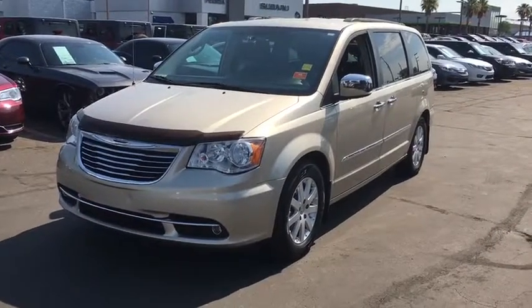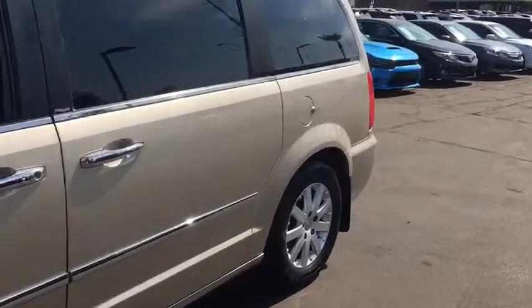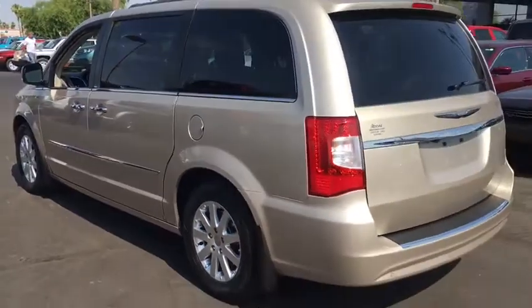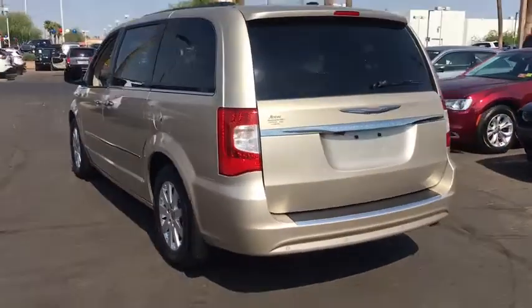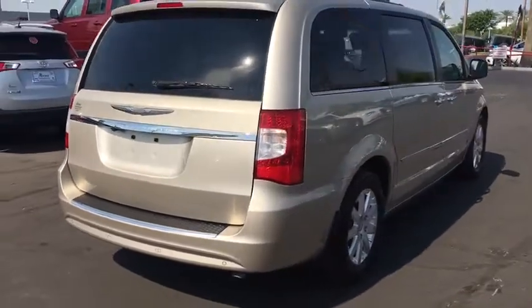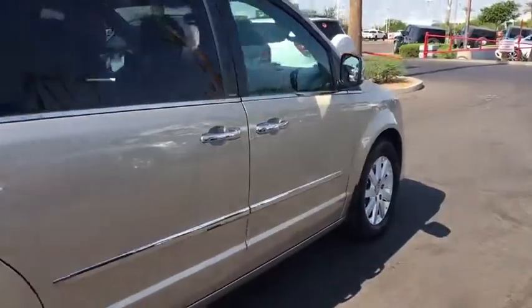The 2012 Chrysler Town & Country. Town & Country's V6 engine provides plenty of power while still providing the fuel efficiency you look for in a vehicle. Tow up to 3,600 pounds when your Town & Country is equipped with the towing prep package. Seat seven comfortably and choose from stow-and-go seating or the innovative swivel-and-go seating.